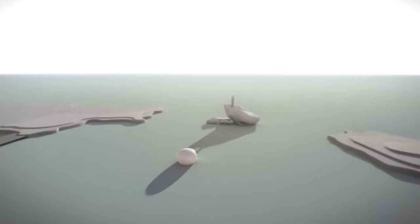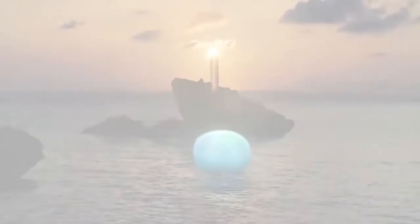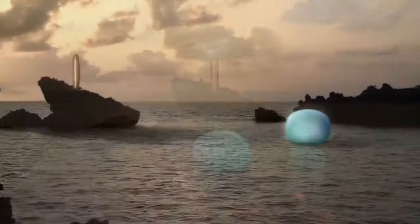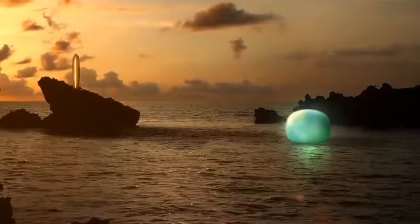Primal Rhythm is a prayer for peace and harmony for every living being on Earth. Here you can see what Primal Rhythm will look like during the winter solstice, when the sunlight hits the Sun Pillar and casts its shadow onto the Moonstone.